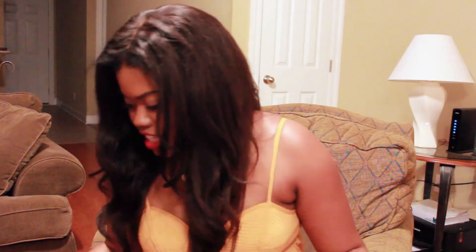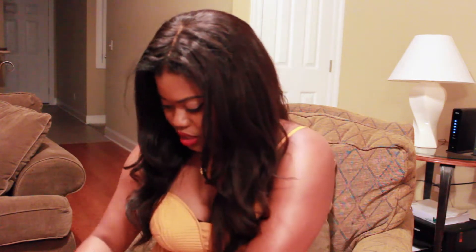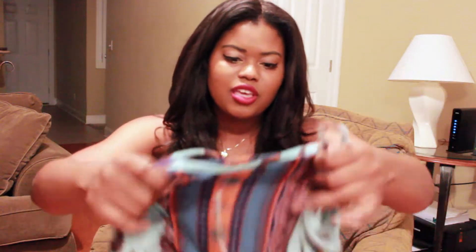The last clothing store I got stuff from is Forever 21. I got this cute romper — it's like a paisley type of print with little shorts. I hardly ever wear rompers because they never fit me right since I have a very long torso, and the shorts always cut super short on me. So whenever I can find a cute romper I always have to get it. I got this in a size large.